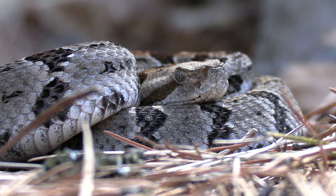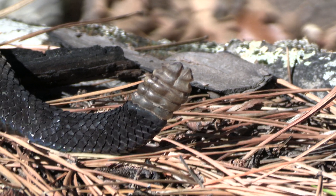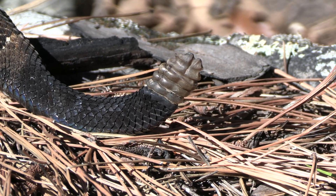These snakes inhabit a variety of ecosystems across the United States, so we're hoping today to showcase some of these absolutely beautiful animals. Let's see if we can find the timber rattlesnake.